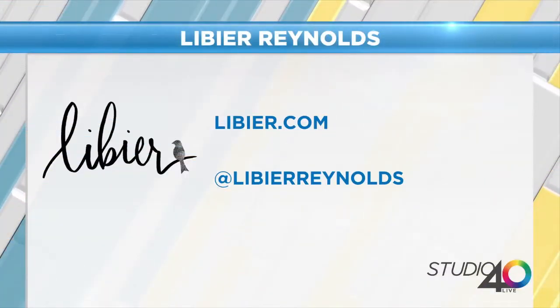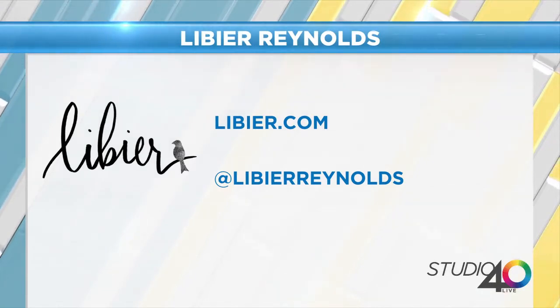Thank you so much for having me. And you brought the beauty blender too — you always bring this. I love a beauty blender. That's a great way to make your foundation look really nice — it's my favorite, because it feels cool. Libyere.com is where you can find her, or head to her Instagram and follow along.